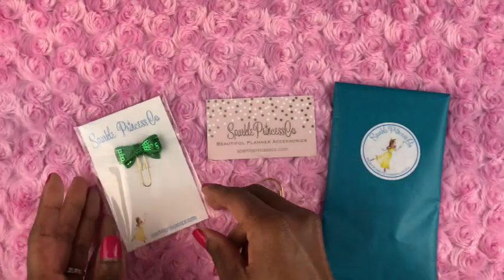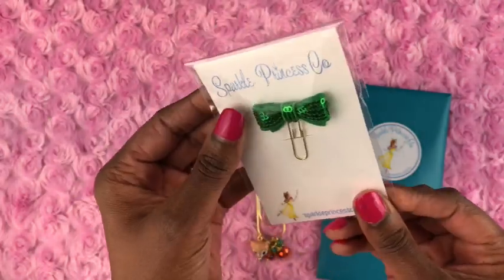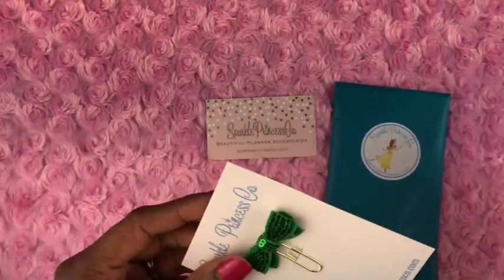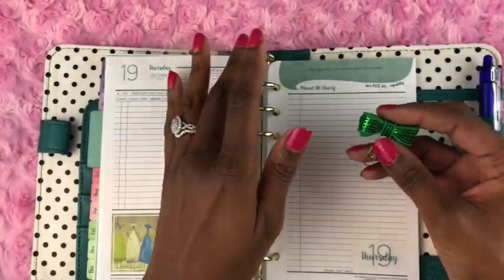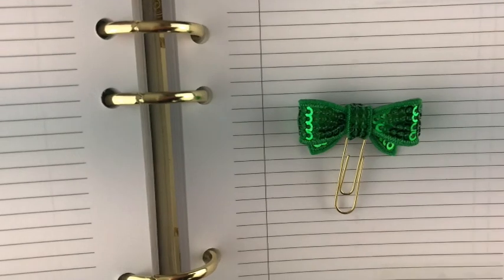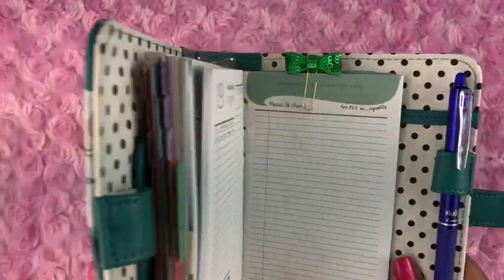The next item is a cute little sparkly bow, actually called a Mini Sequin Bow on the Etsy store. As you can see it comes professionally packaged in a clear cellophane wrap — very impressed with how professional everything is. I got the green one because it would match the planner I just showed. This is the first time I've bought from an Etsy store and I really do believe in supporting small businesses, so I'm really happy this order turned out well. It's a gold paper clip which matches my gold rings.